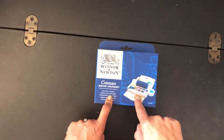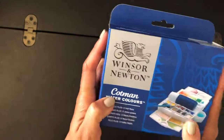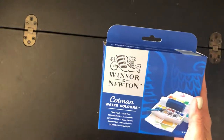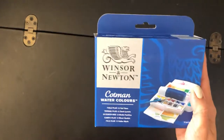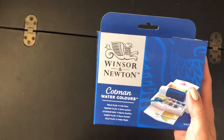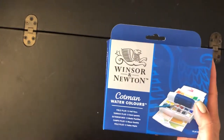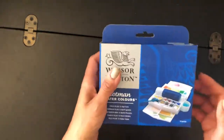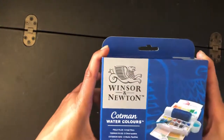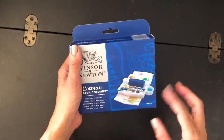Today I want to show you this palette I got from the Winsor & Newton Cotman line, which is their student-grade watercolors. They have an artist-grade, which is the most expensive line, and then they have this one that is more affordable for people like you and me, or anybody that wants to try their product. I don't think it's way inferior in quality — they have their name on it and they're a very well-reputable company. I want to call this the transformers of the watercolor palettes, and you'll see why in a moment.